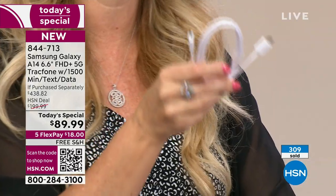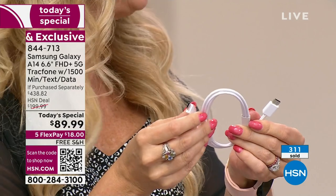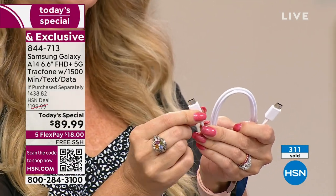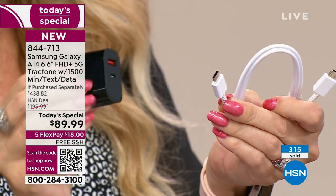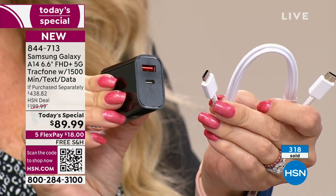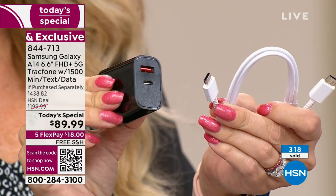Some of you may have gotten these at home and thought, well, I don't have a brick that accommodates a C — all my bricks accommodate a USB. Samsung actually took this out, but TracFone partnered with HSN to bring you an upgraded 20-watt charging brick that is dual port.